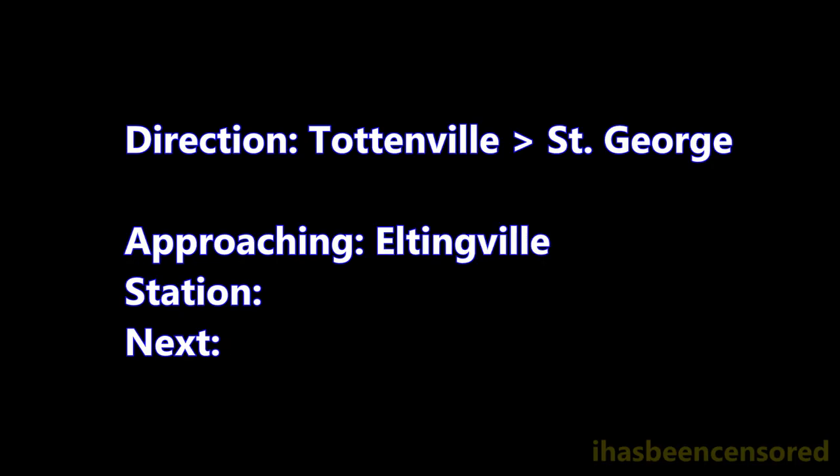This is Annadale. Transfer is available to the S-55 bus.